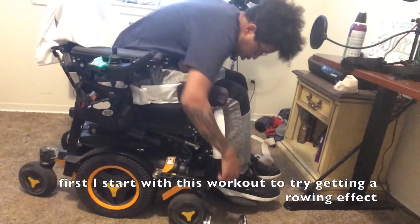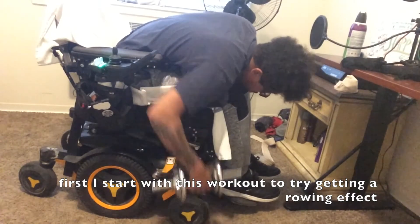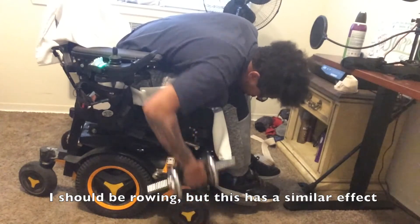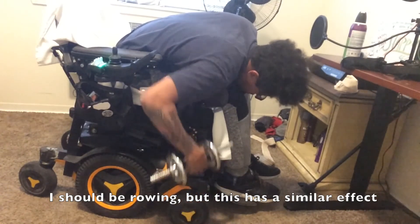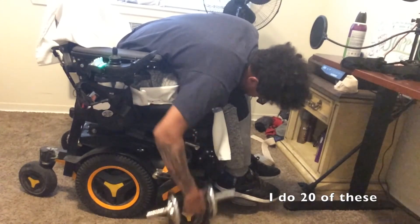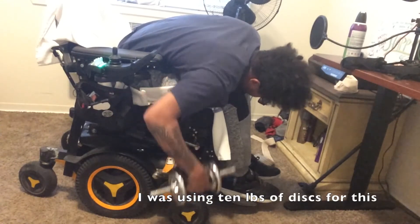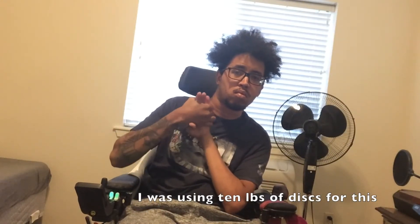First I start by doing this workout to try getting a rowing effect — to work out the back of my shoulder, the scapula. I should be rowing, but this has a similar effect. I do 20 of these. I was using 10 pounds of discs for this.